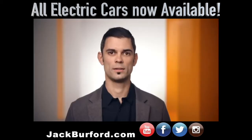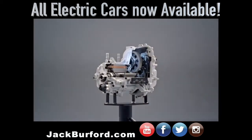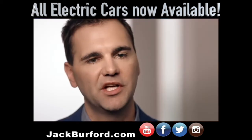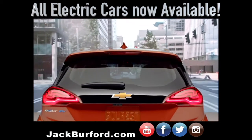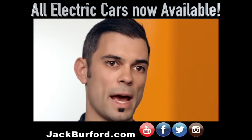Being able to use one device like an electric motor in so many different ways — sometimes simplicity is elegant. The Bolt EV is equipped with a regen on demand paddle. Instead of using a hydraulic brake, you can reach up and grab that paddle. When you're slowing down, we're using the electric motor as a generator to capture that energy and put it back into the battery.